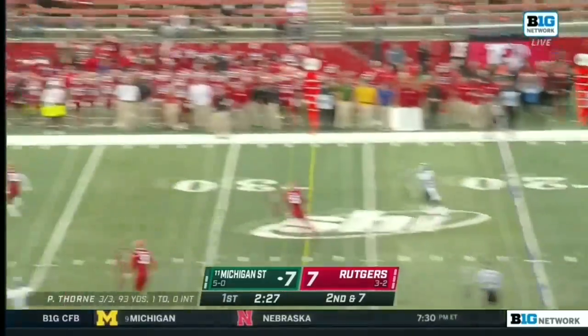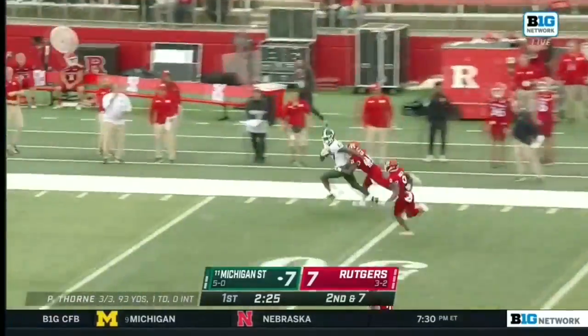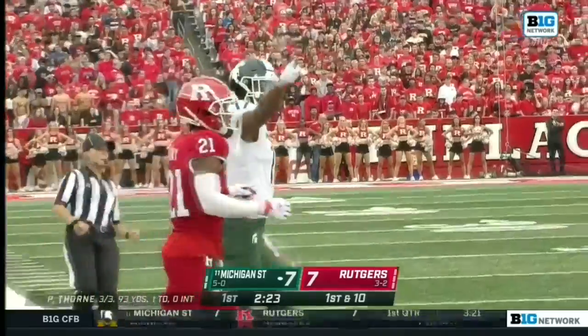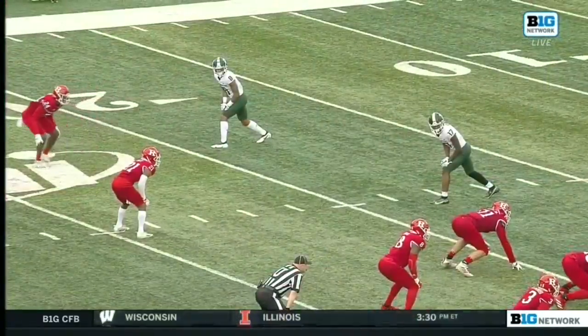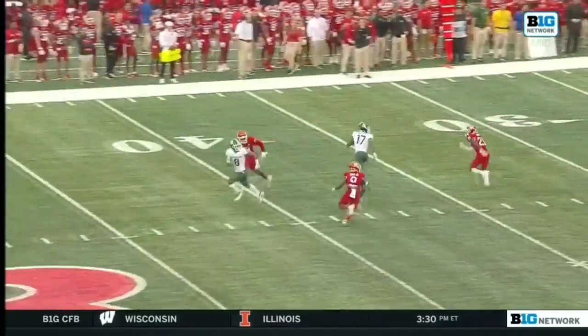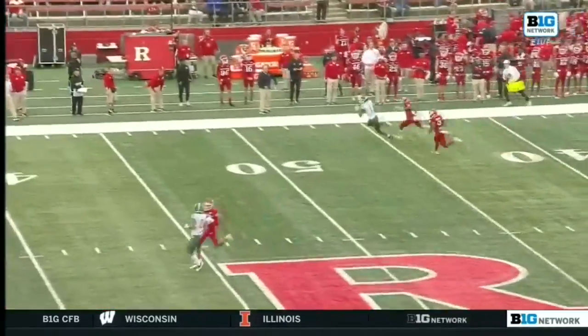Here off the play fake, Thorne — well, he's got a great arm — and he's got a receiver. And Trey Mosley taking it all the way down inside the Rutgers 40. Mosley working in the slot, just able to run a seven route, which is a post corner.